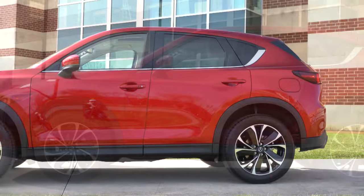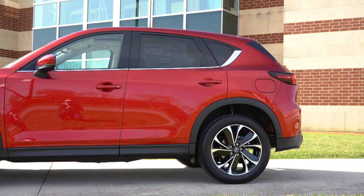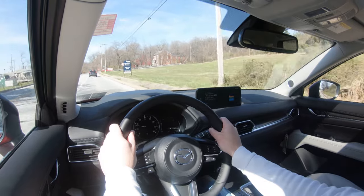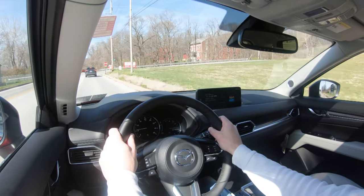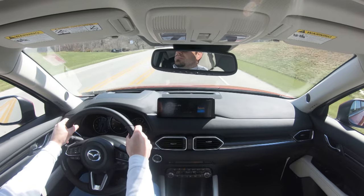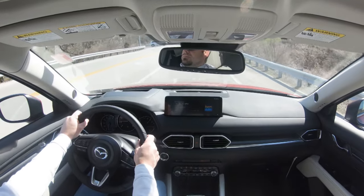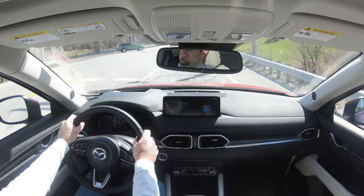Touching on suspension: up front you get a MacPherson strut, in the back an independent multi-link rear suspension, with front and rear stabilizer bars. Ride quality has been perfectly fine on my test drive — absorbing Pennsylvania roads well. Steering feel is the first thing I noticed in the CX-5, and it's probably the main selling point for me personally besides the stellar reliability. The steering is on the heavy side compared to the competition, which I love. It's all about driving emotion with Mazda, and the CX-5 delivers — a true driver enthusiast SUV.